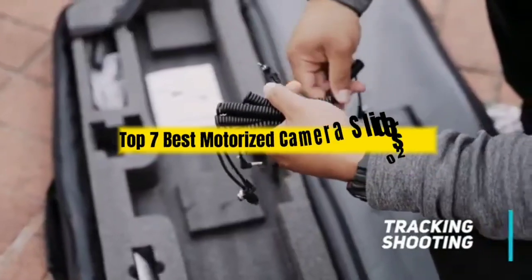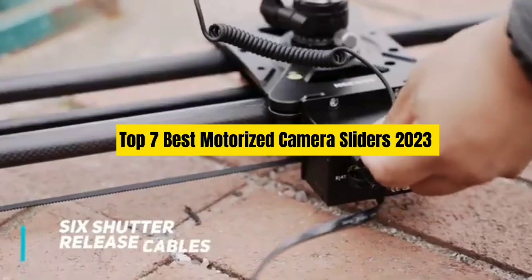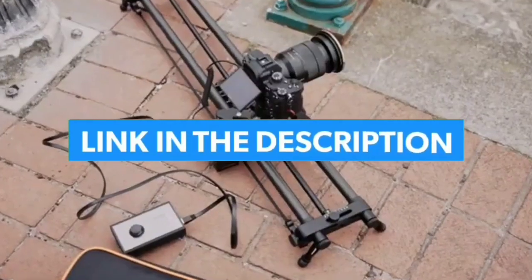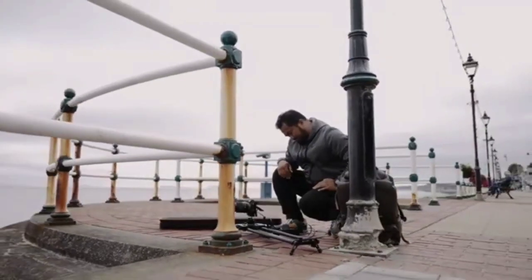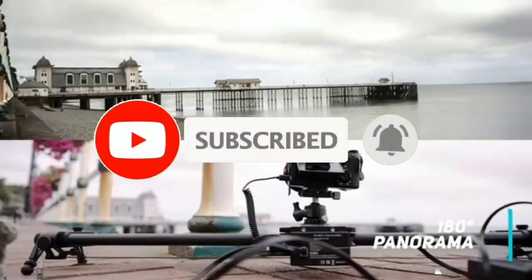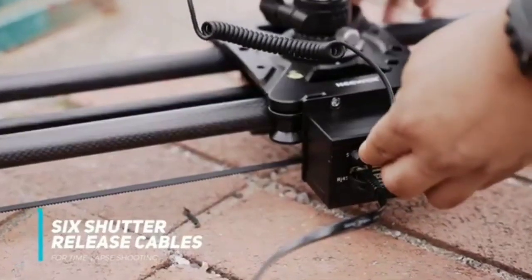That's all for Top 7 Best Motorized Camera Sliders 2023. The links of all products are given in the description, updated for the best prices. Subscribe to our channel for more videos. We'll meet in the next video — till then, take care, bye.